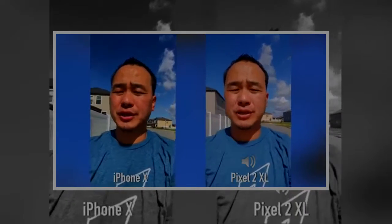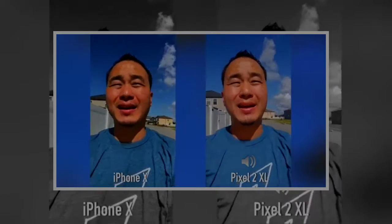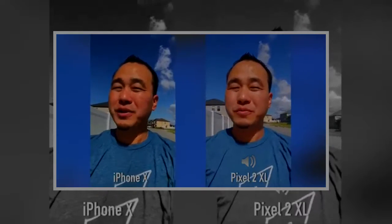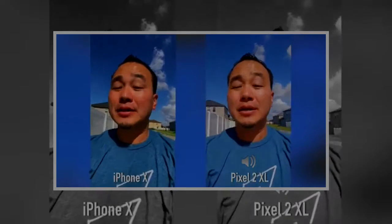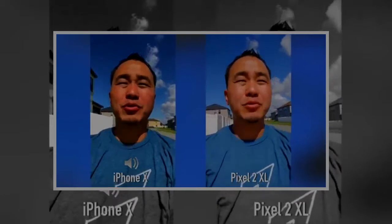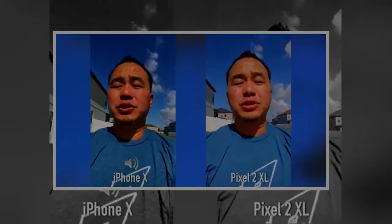Starting with the front-facing cameras, the Google Pixel 2 XL has an 8 megapixel front-facing camera that shoots 1080p video and the iPhone X has a 7 megapixel front-facing camera that shoots 1080p video as well. The main camera setup from the back is different — the Google Pixel 2 XL has one 12.2 megapixel sensor with optical image stabilization but is able to do portrait mode, and the iPhone X has a dual camera system with two 12 megapixel sensors, one at f1.8 aperture and a 2x telephoto lens at f2.4 aperture, both optically stabilized. They both can do portrait mode on the front and back.